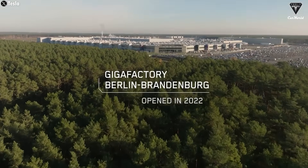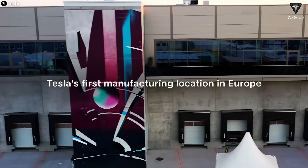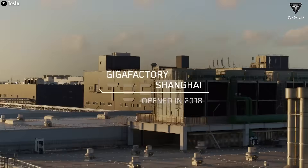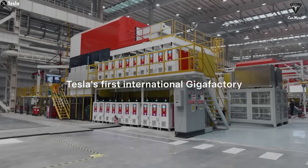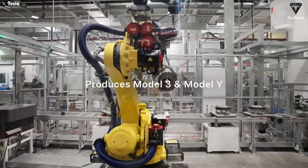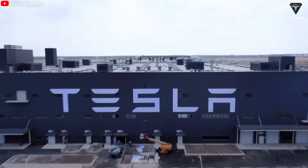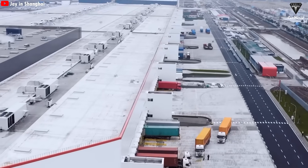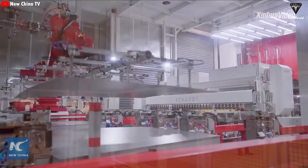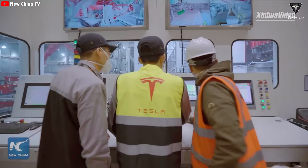In Europe, the Gigafactory Berlin focuses on producing the Model Y for the European market. And finally, in China, there's Gigafactory Shanghai — the star of today's episode — which plays a critical role in manufacturing the Model 3 and Model Y for the Asian market. It boasts the highest production capacity across Tesla's entire global network. We don't think it's an exaggeration to say that the production line here feels like Tesla is building high-tech toys.